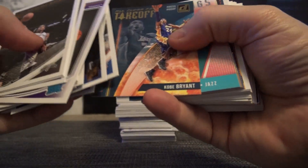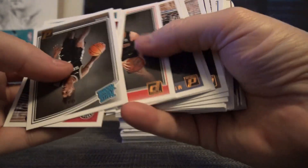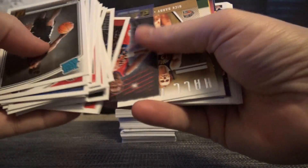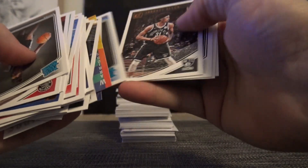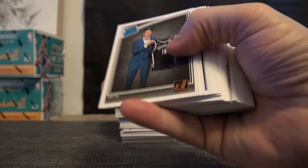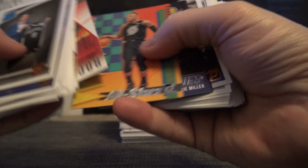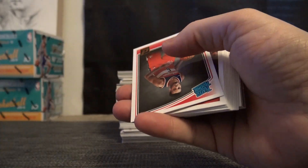I guess we'll just go through it like this now. Looks like just a bunch of base. And upside-down inserts and rookies. No number, no hit in that first chunk. Just base so far.